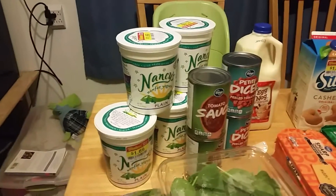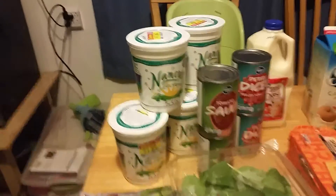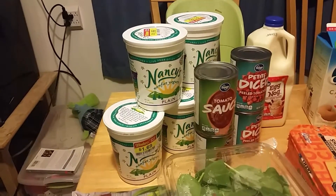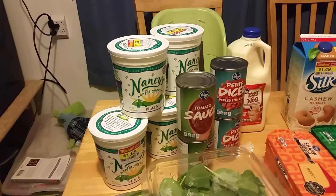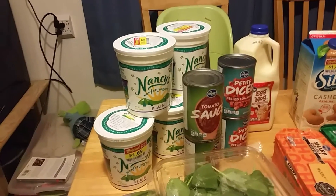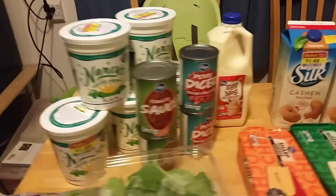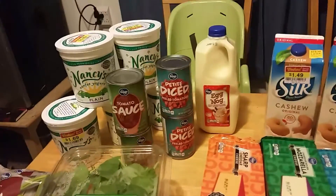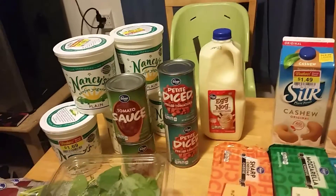This plain yogurt was on sale, marked down — usually $4 a container, we got it for $1.69 each. I can either feed it to my two-year-old or I can strain it to make Greek yogurt for myself because I am doing the THM plan. I'm almost out of canned tomato products and I had a Kroger coupon for these, so I got two sauce and two diced tomatoes.